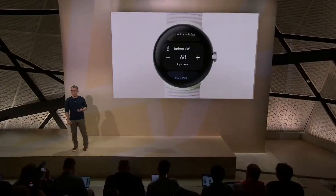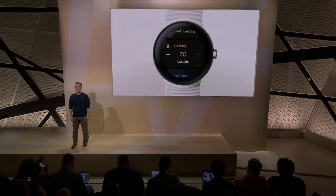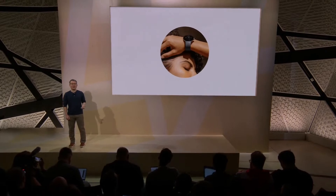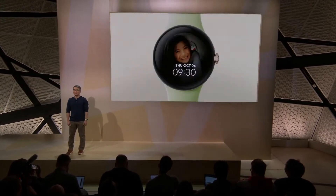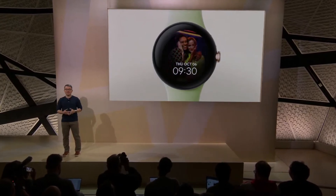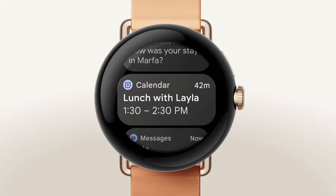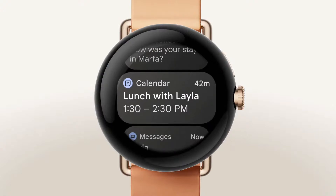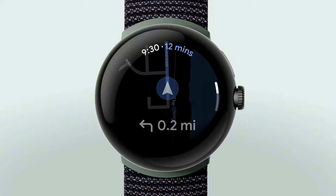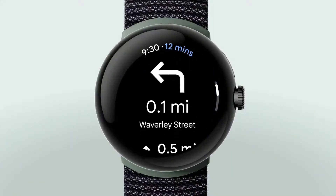Adjust your thermostat from your watch with the Google Home app. Listen to your favorite artists with YouTube Music, whether you're on a run without your phone or just running an errand. Set your favorite Google Photos images as a custom watch face. See quick notifications from Gmail and Calendar. Make checkout and transit a breeze with Google Wallet.